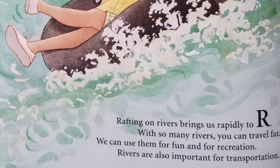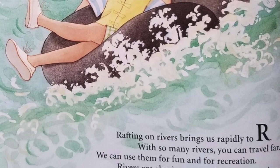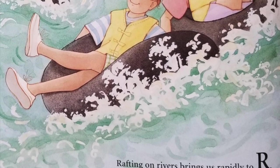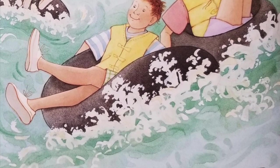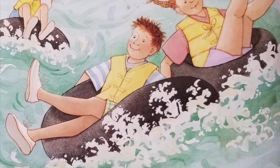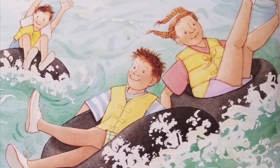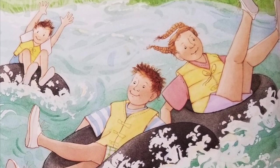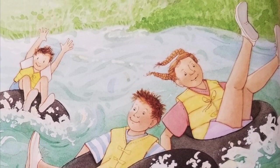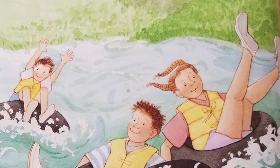Rafting on rivers brings us rapidly to R. With so many rivers, you can travel far — we can use them for fun and for recreation, and rivers are also important for transportation. Rafting on the New River or one of the other rivers of West Virginia is sure to be a thrill. Rapids offer whitewater excitement at many different skill levels from beginner to expert, and world rafting championships have been hosted in West Virginia. Rising nearly 900 feet above the rapids of the New River is the New River Gorge Bridge, the second highest bridge in the United States. Rivers throughout the state have been important for transporting materials and establishing industrial centers along their banks.